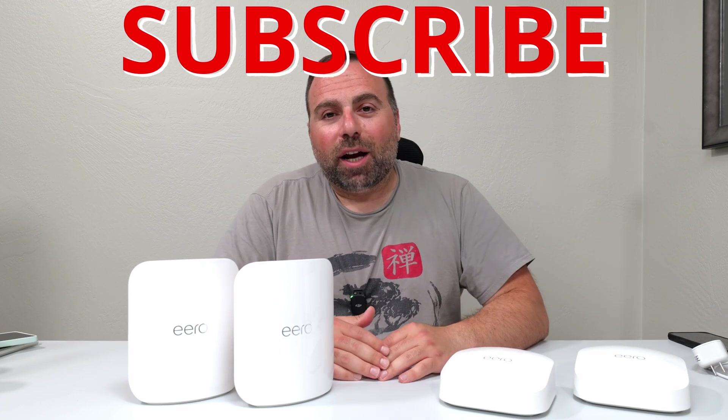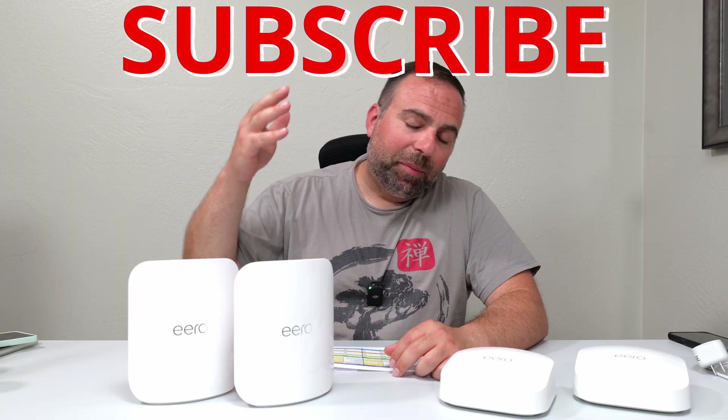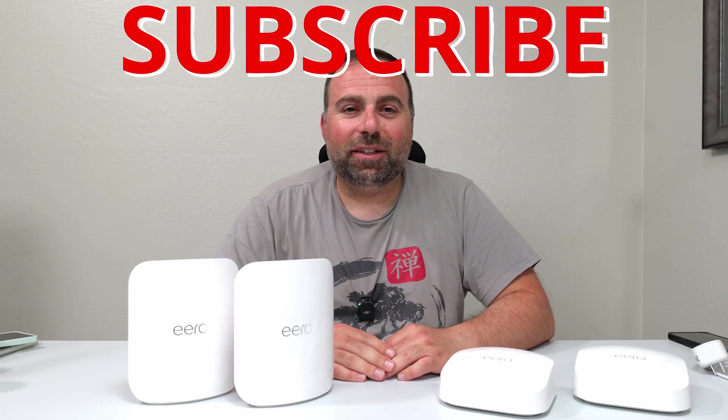So let me know what you guys think in the comments below. And as always, smash that subscribe button, and I'll catch you guys in the next one.